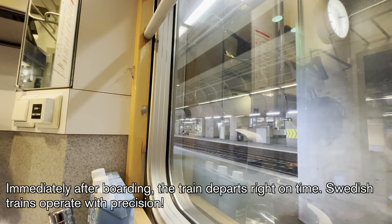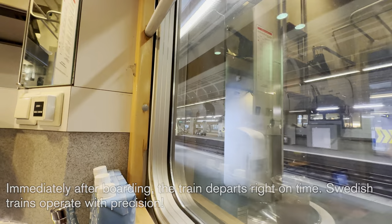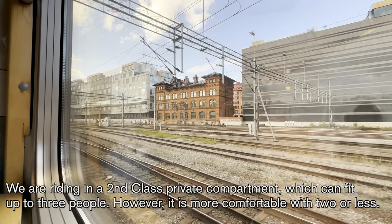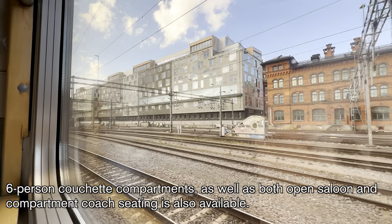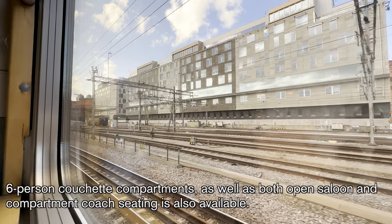Immediately after boarding, the train departs right on time. Swedish trains operate with precision. We are riding in a second-class private compartment, which can fit up to three people, though it is more comfortable with two or less. Six-person couchette compartments, as well as both open saloon and compartment coach seating, are also available.